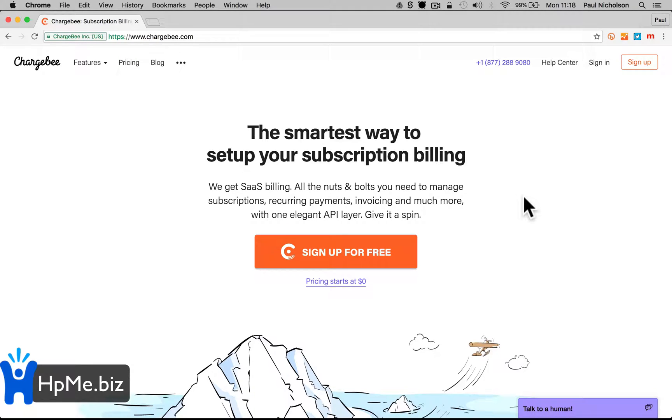Hey guys, Paul here from Happy Me Business. I'm going to quickly show you how you can use this cool website called chargebee.com to manage your annual subscriptions, your maintenance charges, your monitoring fees. I'm going to do it on security companies that charge annual monitoring fees to monitor burglar alarms to police stations. It's specifically for subscription billing and it's cool.